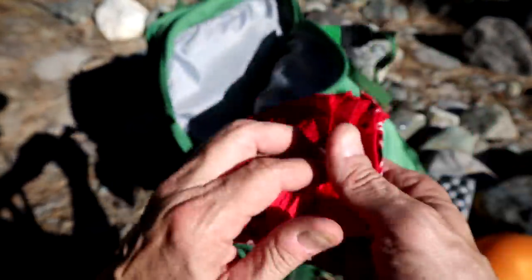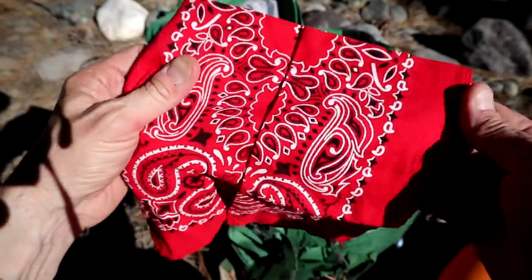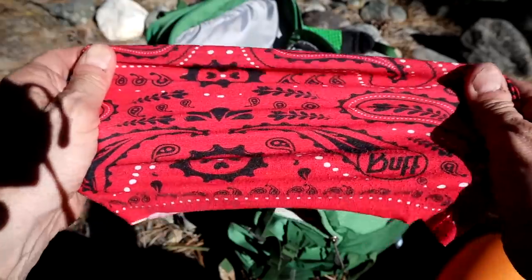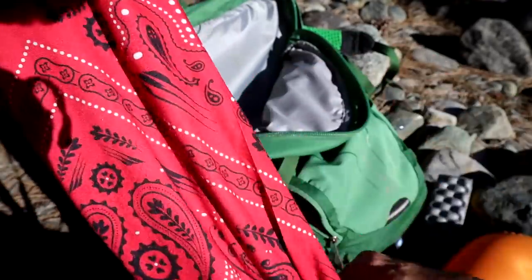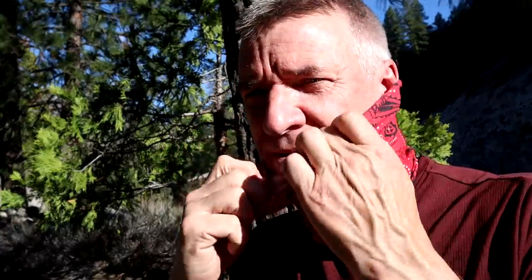I also bring either a bandana — around my neck, around my head, multi-use, you can do a lot of things with that — as well as a buff. These are stretchable and flexible, and they go well on your neck. Multi-uses include headband, neckband, protecting your neck from the sun or cold, putting it around your head to keep warm. I like having a buff or a bandana.